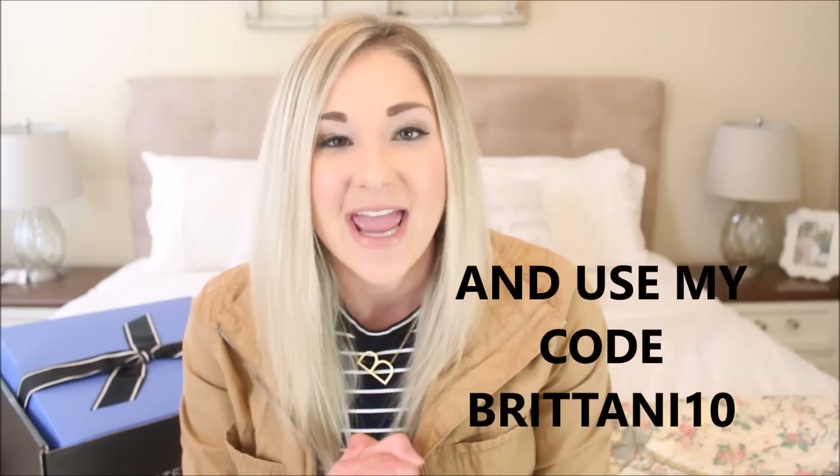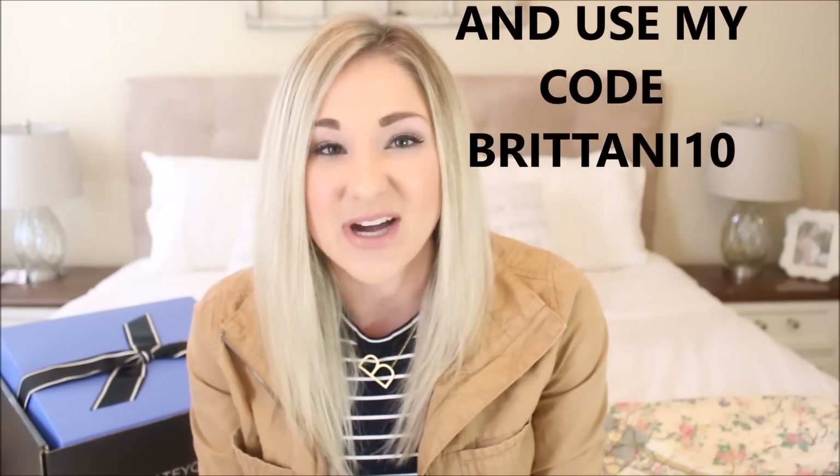I'm going to show you guys what I got in my box and what it looks like on and how I styled the pieces. I feel like you get a better idea of what the pieces are instead of me just holding them up. If we get to the end of this video and you decide Daily Look is something you'd like to try, there will be a link in the description box. I really recommend this box — I actually really liked the pieces in it.